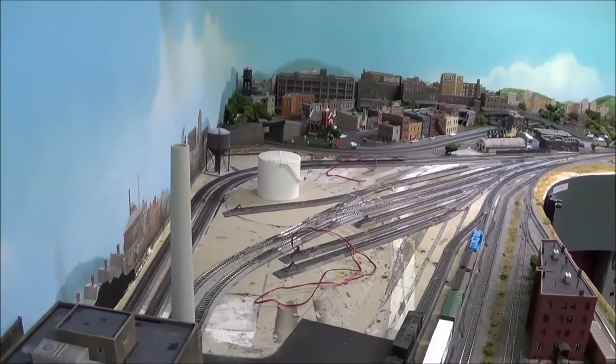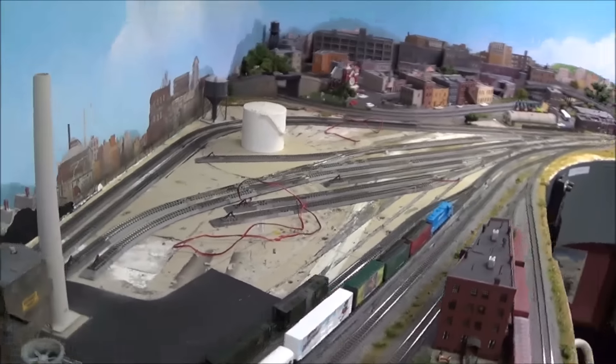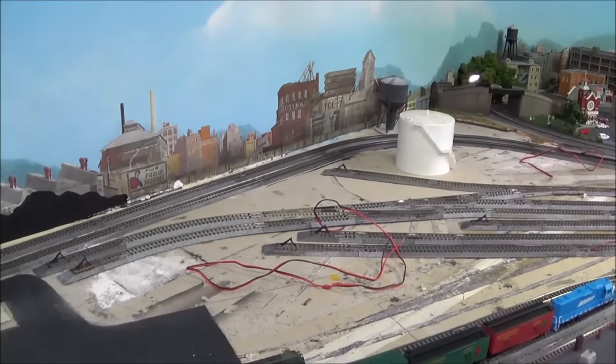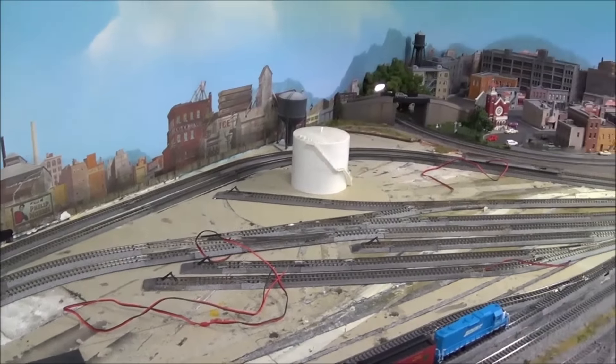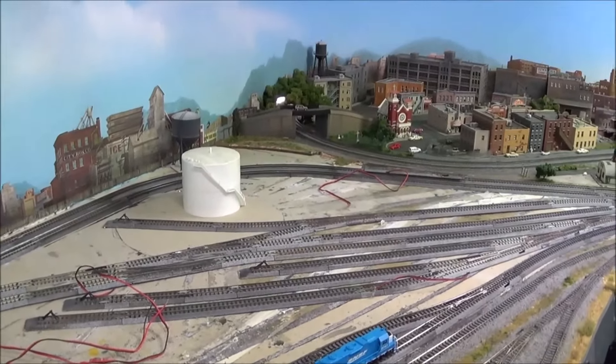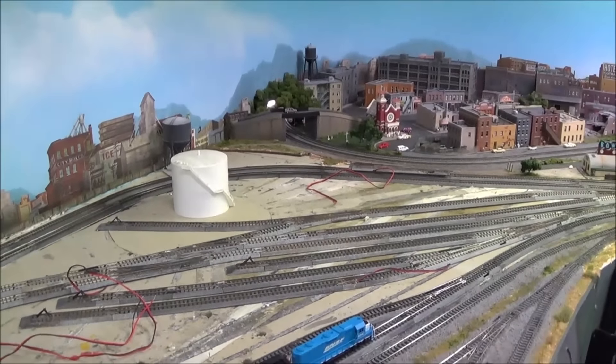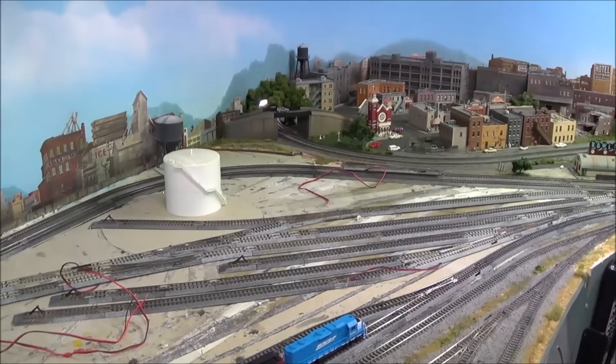You guys remember the appliance building that's going to go in here - I'm still working on that one. I think I'm going to try and get all this track laid down in here so I can start working on the engine facility building as well. That's pretty much it for today - another short update on how the trackage is going to be laid out, and as always, we'll see you next time.